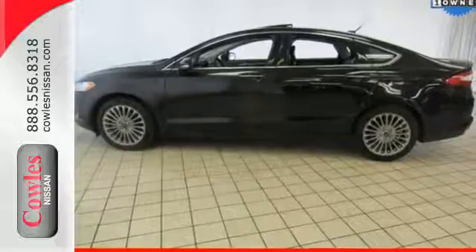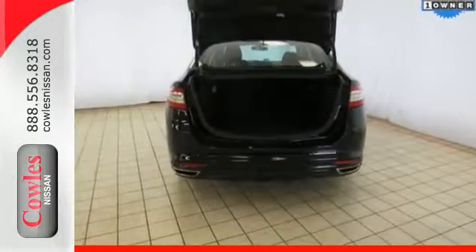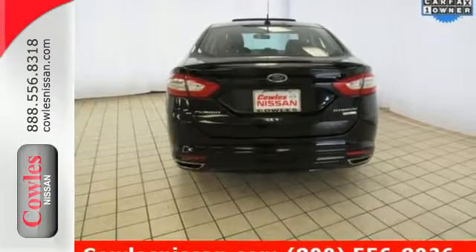This sleek and stylish vehicle is all about the details with superb craftsmanship inside and out. The Quiet Cabin includes an audio input jack, multifunction steering wheel, and a personal safety system.